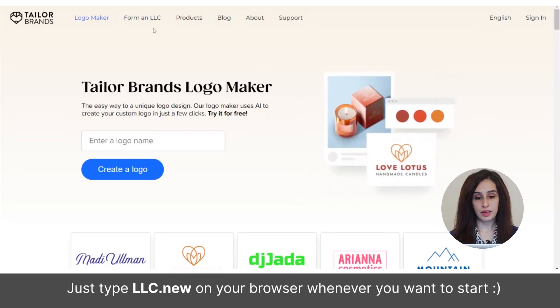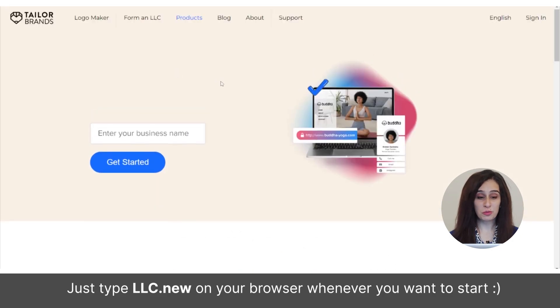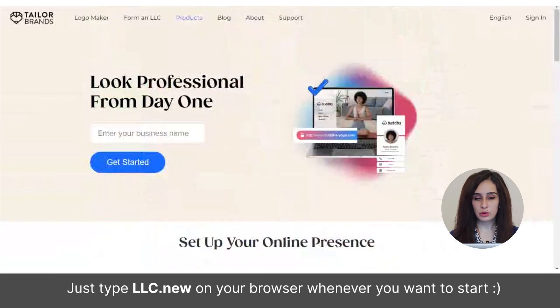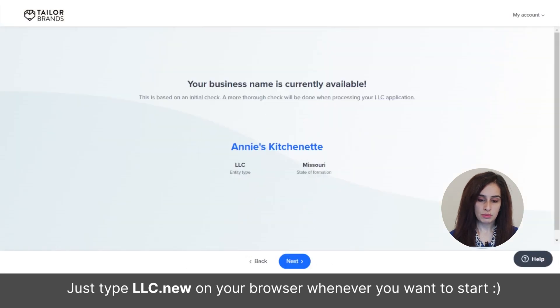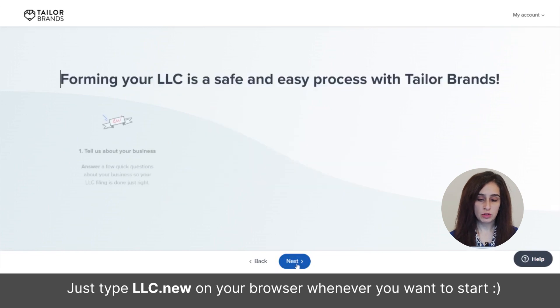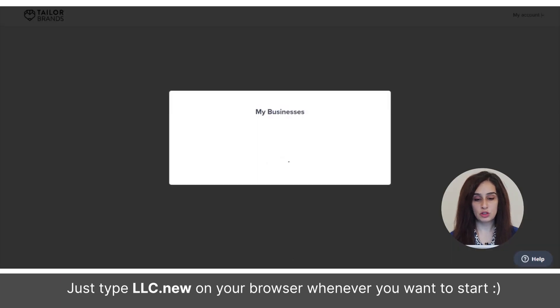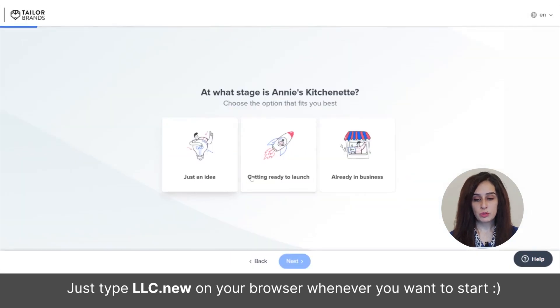This is the website for Taylor Brands. On the website there's an option to set up your LLC, and you can also design a logo and a website for your brand if you need one. I'm going to go into 'Form an LLC.' Choose the state that you're setting up your LLC in, add your business name — you can check for name availability here, which will save you a lot of time — or alternatively use the business entity name search. Then click on the type of services that you're offering.